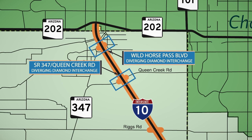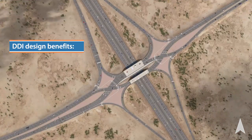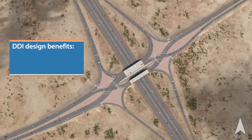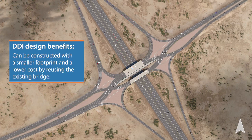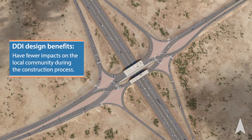While DDIs are increasingly common across the United States, they are relatively new to Arizona, with only a few in operation today. This video will demonstrate how a DDI operates from several different perspectives, using the I-10 SR 347 Queen Creek Interchange as an example. ADOT chose the DDI design because of its safety, operational, and cost benefits. DDIs can reduce the number and severity of crashes compared to traditional diamond interchanges while reducing traffic congestion. The design handles heavy turning movements better than other interchange types. A DDI can be constructed with a smaller footprint and a lower cost compared to other interchange types by reusing the existing bridge. This also means fewer impacts on the local community during the construction process.